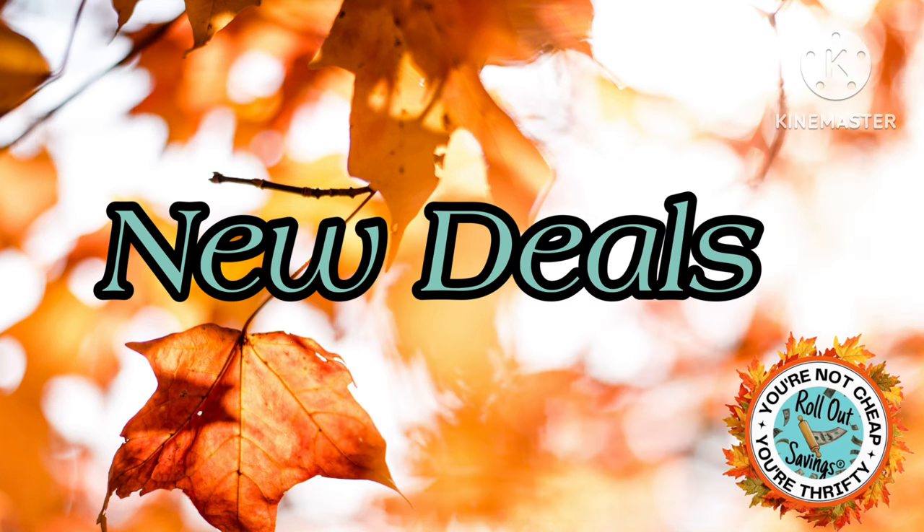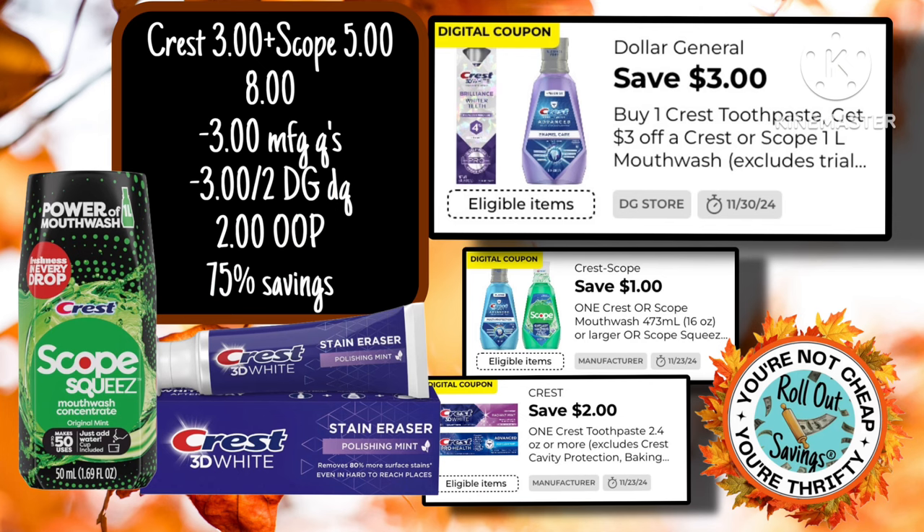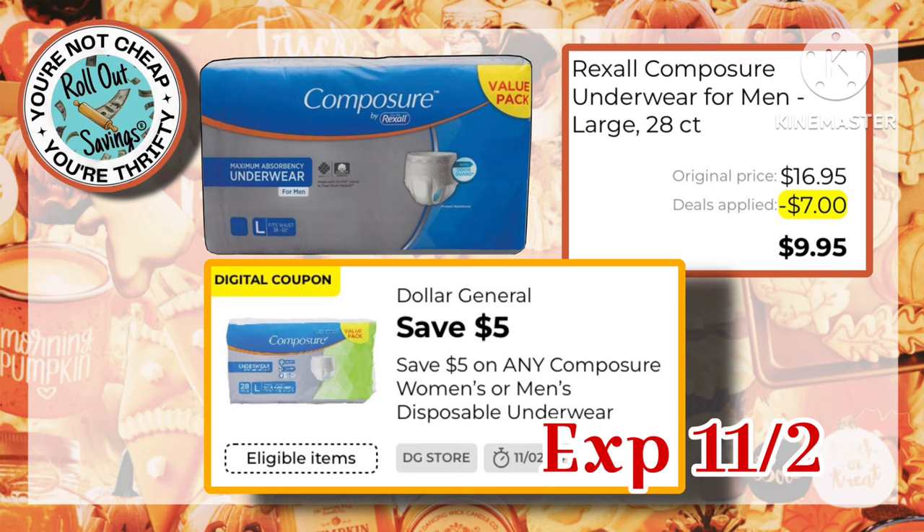Now we're going to go ahead and jump into the new deals. We have the Scope Mouthwash and the Crest Toothpaste using Manufacturer and this new DG Store Coupon — it makes them just $2.00 out of pocket, which is a great filler item if you need it. Now there is a $5.00 instant savings as well as this $5.00 coupon. However, the ones that the coupon attaches to do not have the instant savings, and the ones that the instant savings attaches to, the coupon does not. So I just wanted to throw that out there for you guys.